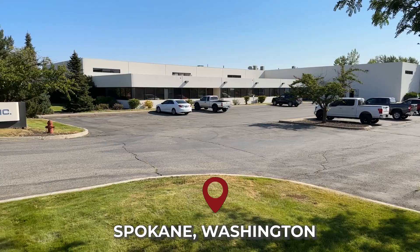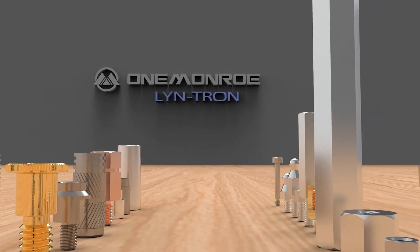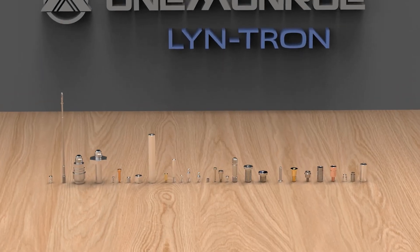Hello and welcome back to another video. Today we're switching things up and we're headed to Spokane, Washington to check out the One Monroe Lintron facility. Have you ever wondered where all the internal fasteners and attachments of a computer come from? The answer is Lintron. Lintron specializes in manufacturing electronic hardware, which includes all the small fasteners that attach different components together in electronic devices such as computers.